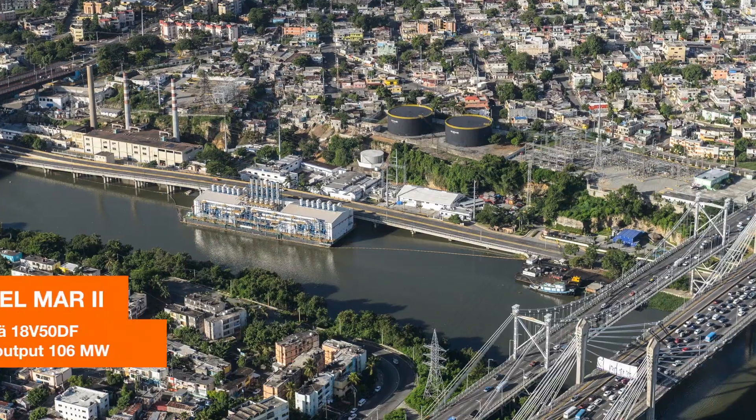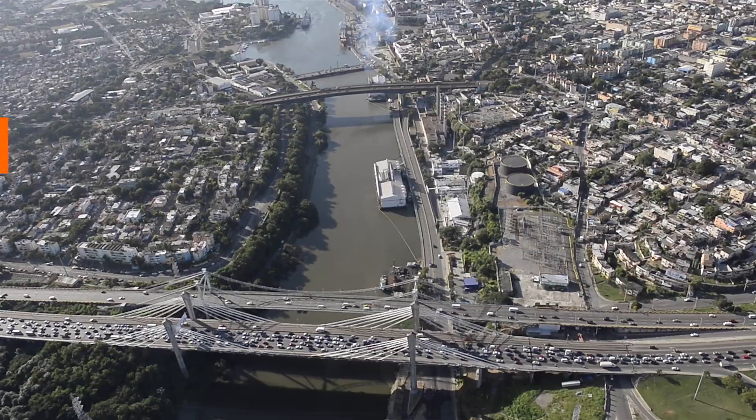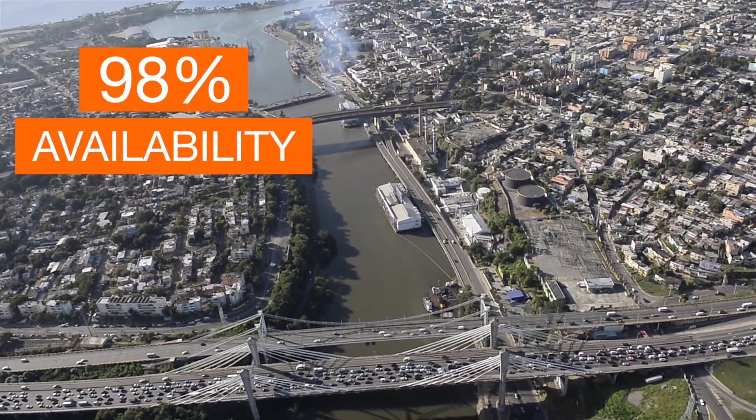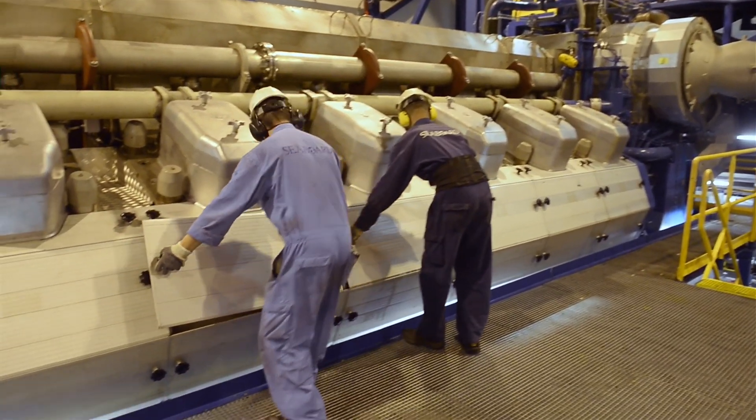The performance of this barge is excellent. We are very pleased with the numbers that we are getting — it's even better than Wärtsilä expected. We have, in general, over 98% availability of the barge, which is enormously high. We never expected even during building the barge that we would achieve that much.